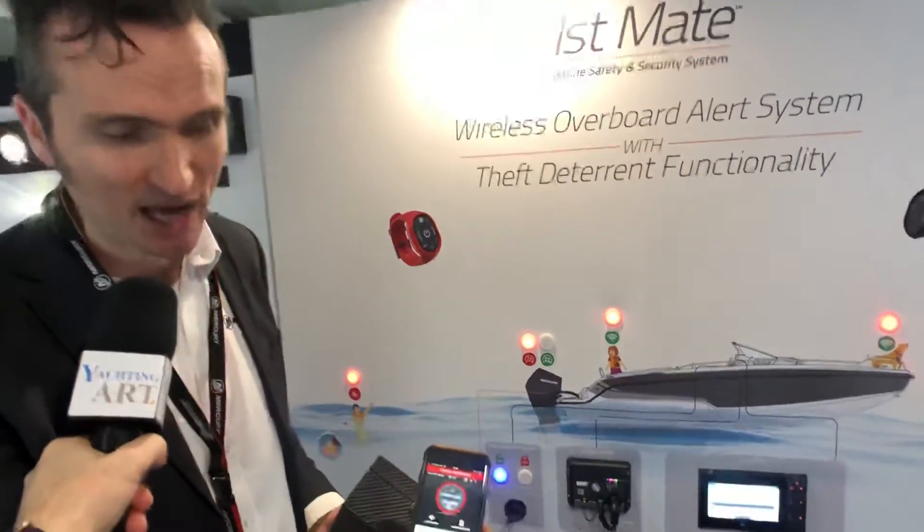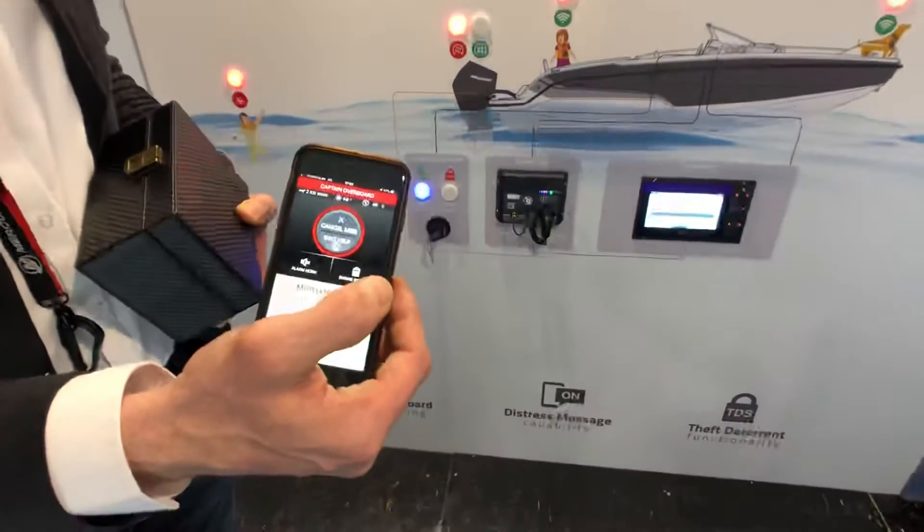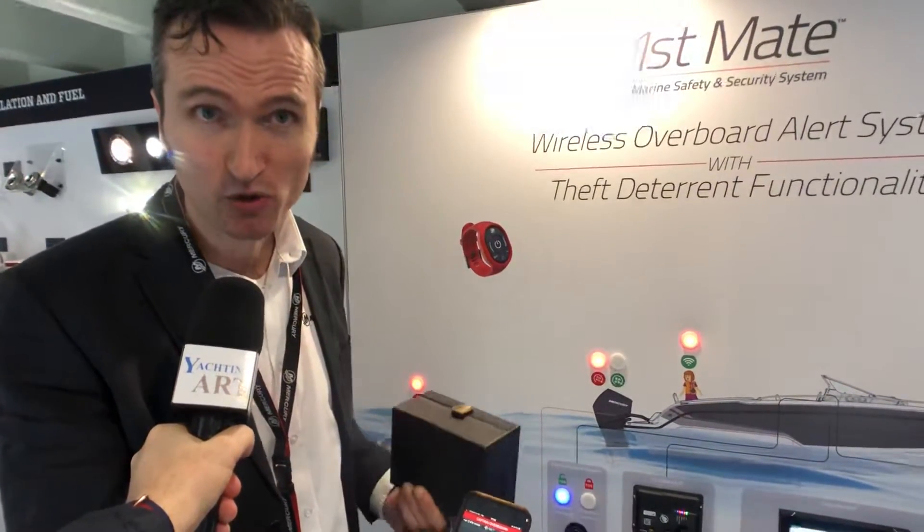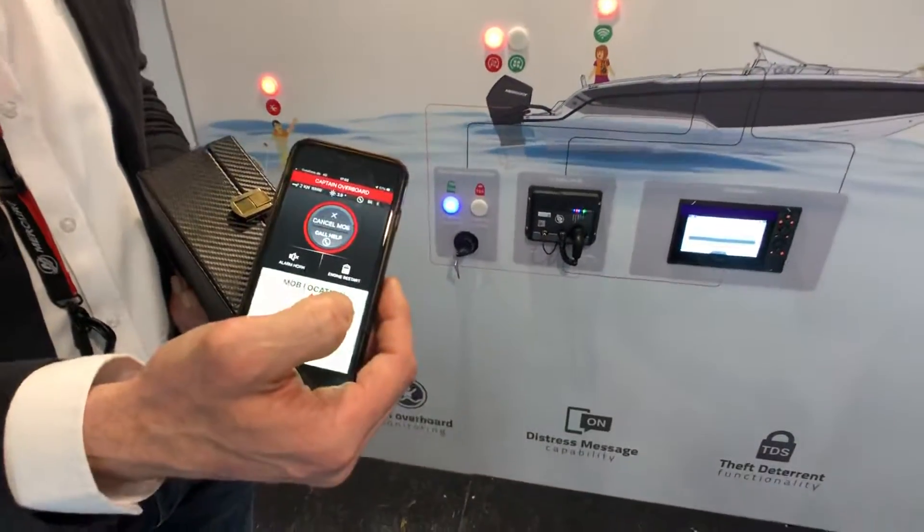If I'm alone aboard my boat and I fall into the water, what happens? You can program a distress message into your app, so that after a certain period of time, when you are not getting back to your driver's seat, the system sends out an emergency SOS message to your emergency contacts. When your emergency contact has installed the app, they can see exactly where you fell in the water; otherwise, they can check your position as coordinates in an SMS message.